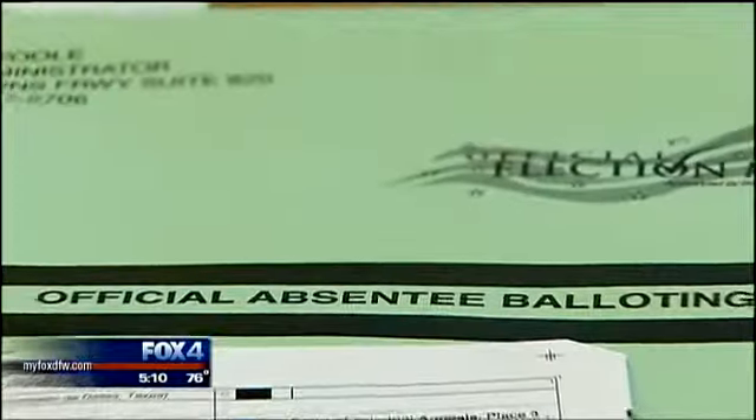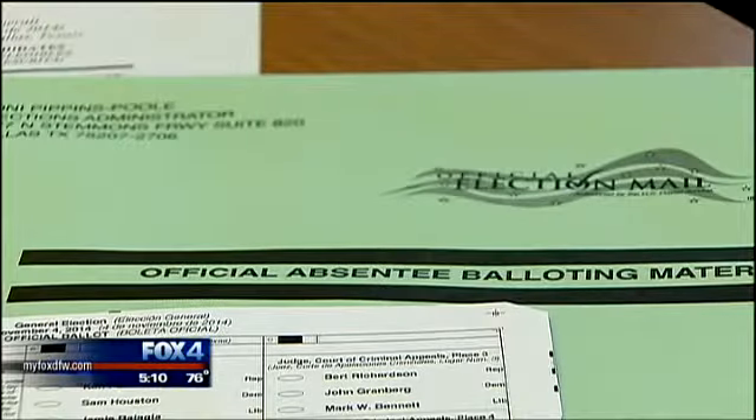They're corresponding back to us saying that they want their information returned by electronic means. Then you send them the packet — the ballot. If they're able to receive these documents by email, then we will send them out electronically. If not, an absentee ballot will be delivered by health workers.